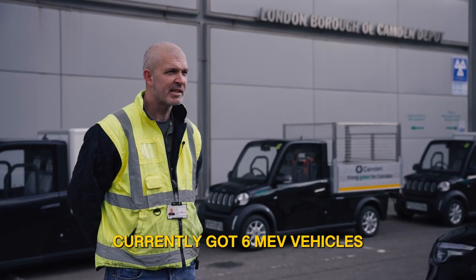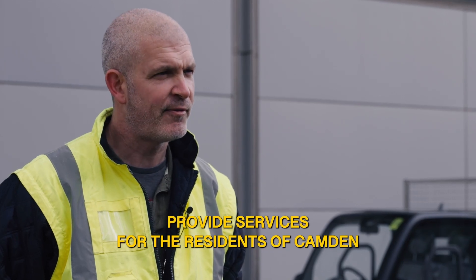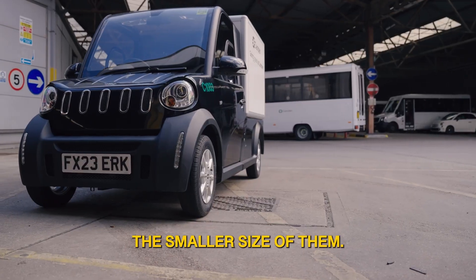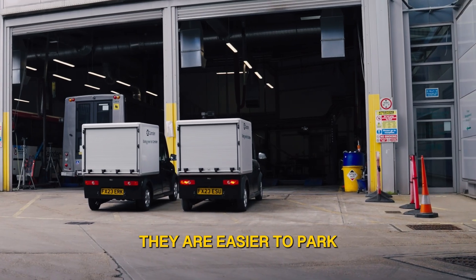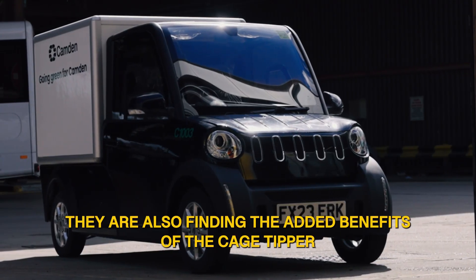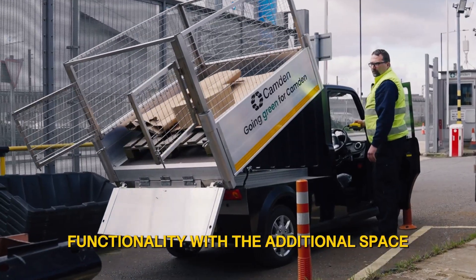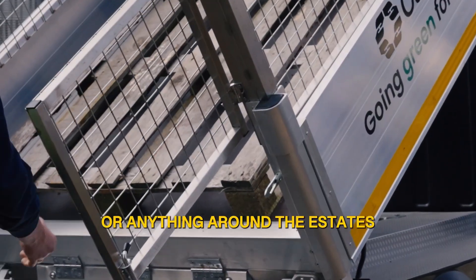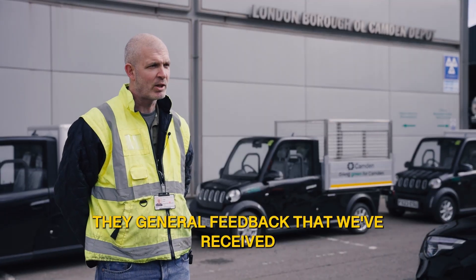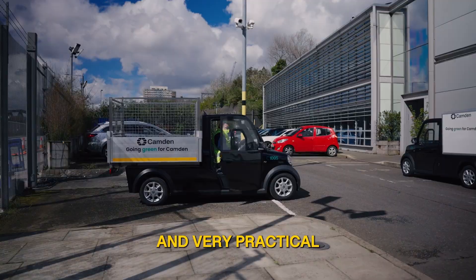We currently have six MEV vehicles within the fleet. The vehicles are used by supervisors to provide services for the residents of Camden. The key benefits of the MEVs are the smaller size - they are easier to park. Having these vehicles assists us with hitting our sustainability targets. We're also finding the added benefit of the cage tipper functionality, with the additional space to move parts around the estates assisting the residents of Camden. The general feedback from drivers is that they're very comfortable and very practical out on the road.